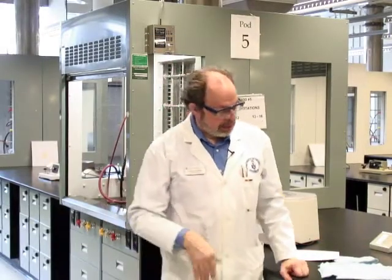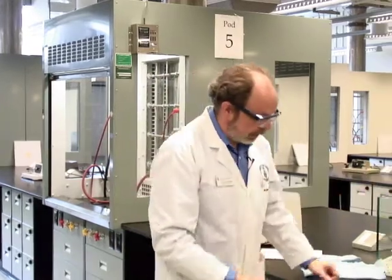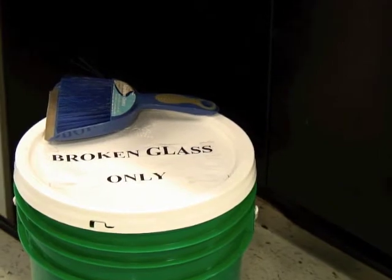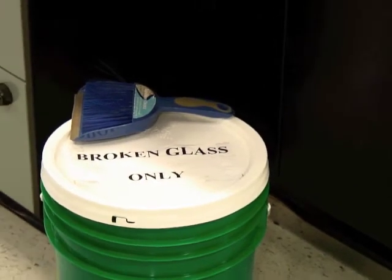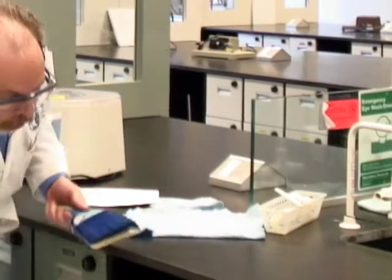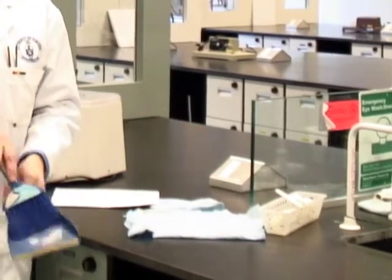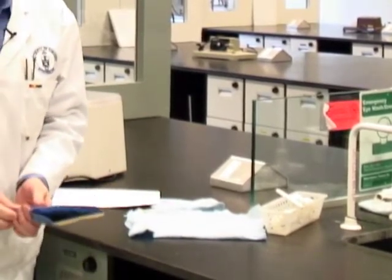Speaking of broken glass, if you do break anything, down at this end of the bench there is a sink. Underneath the sink you'll find a bright green bucket which has broken glass inside it. On the top of it lives a dustpan and brush where you can clean everything up, and it goes into the broken glass container.